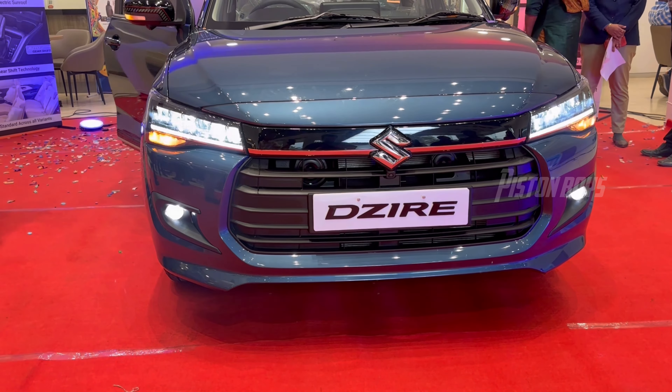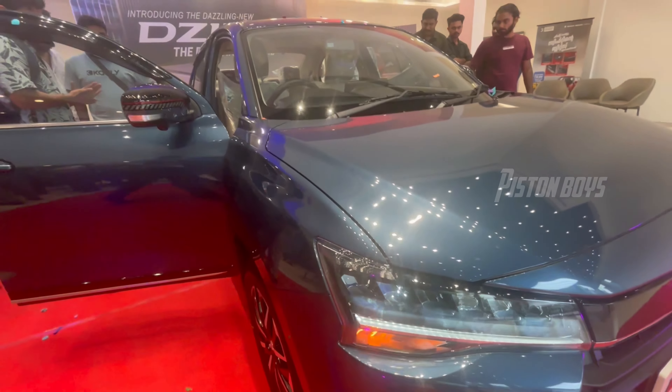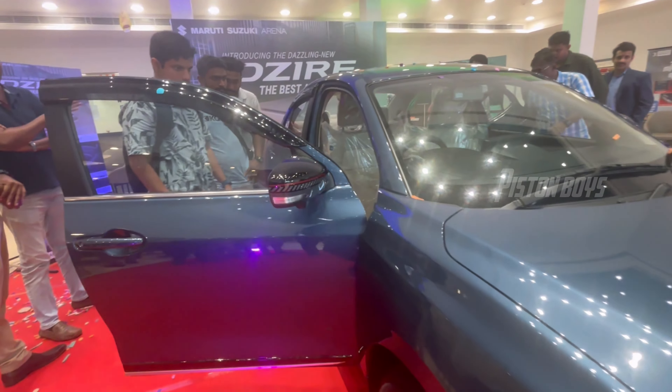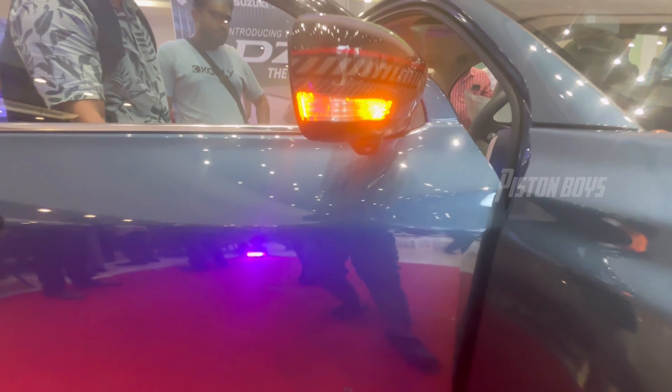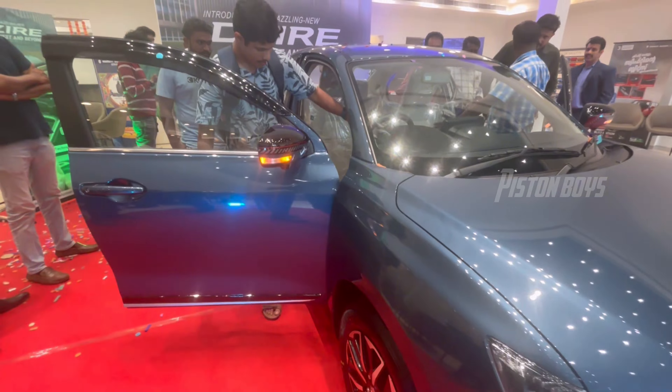This design is completely changed. Now we have to look at this side profile. We have to look at this mirror cap. This is the design. It is a 360 camera.